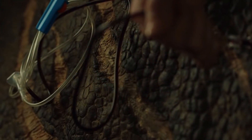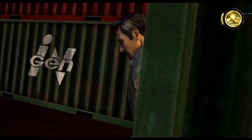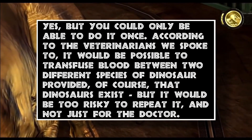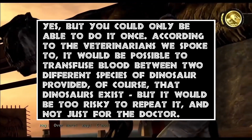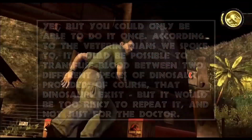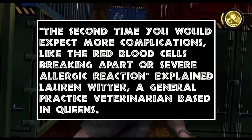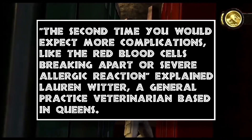Could you really give a Velociraptor a blood transfusion from a T-Rex? The article states: yes, but you could only do it once. According to the veterinarians they spoke to, it would be possible to transfuse blood between two different species of dinosaur, provided of course that dinosaurs exist. But it would be too risky to repeat it, and not just for the doctor. The second time, you would expect more complications, like the red blood cells breaking apart or severe allergic reaction, explained Lauren Witter, a general practice veterinarian based in Queens.